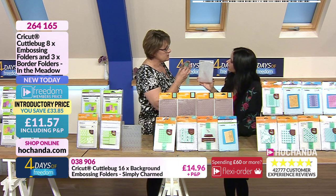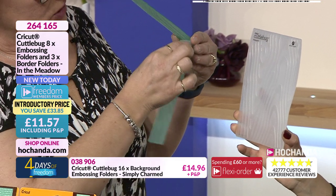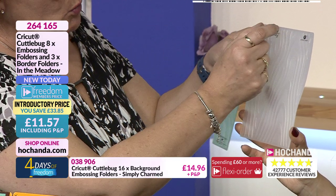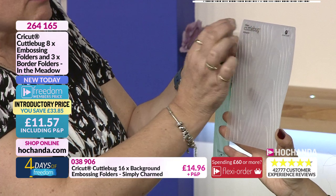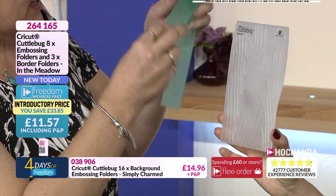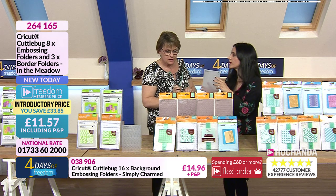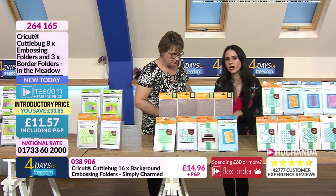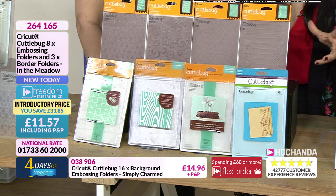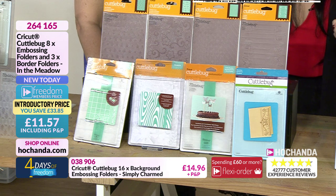If you wanted to do something in multiples — for instance, invitations or things you need to do many of the same — you have got much more accuracy putting one strip in each and every time. This bundle item number is 264165. The freedom price is £11.57 and you are saving £33.85.